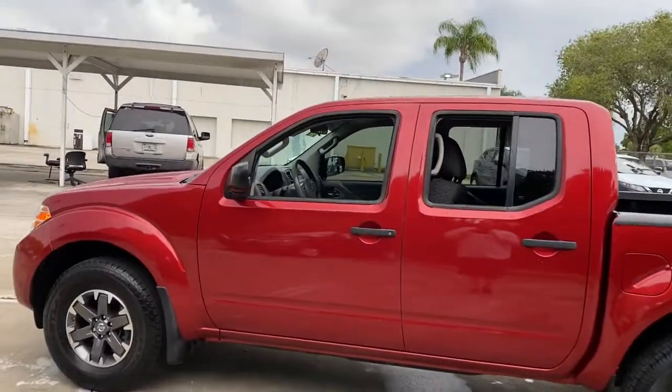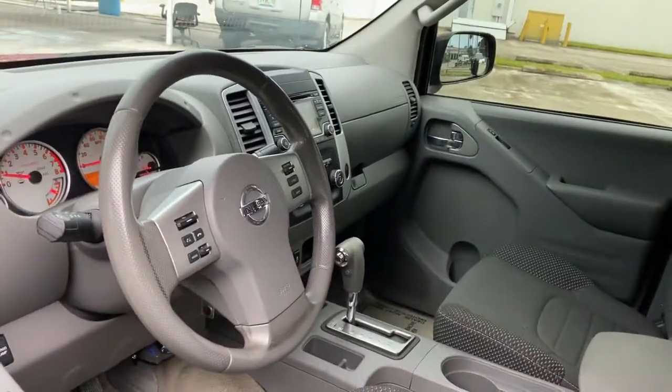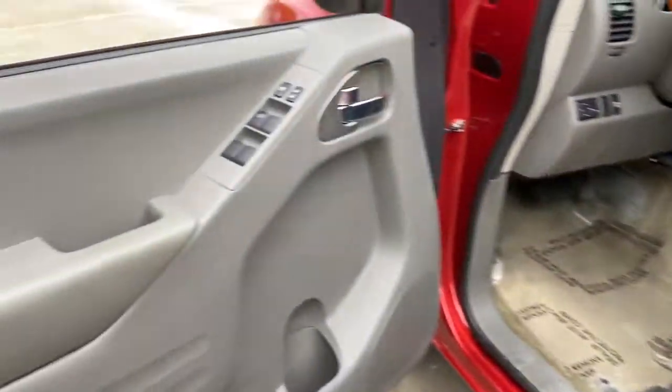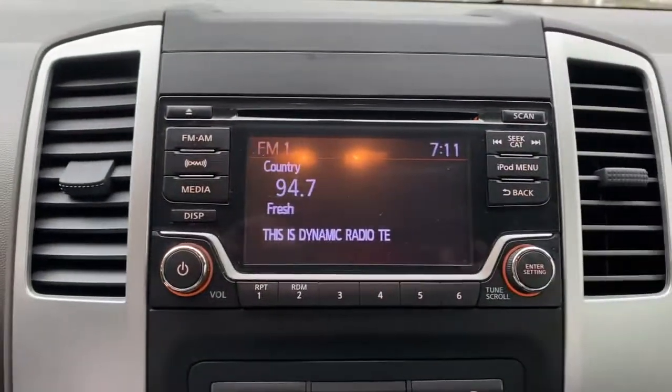The following are some of this vehicle's highlighted options: keyless entry, satellite radio, fog lamps, Bluetooth connection, steering wheel audio controls, aluminum wheels, stability control, rear wheel drive, intermittent wipers, and traction control.